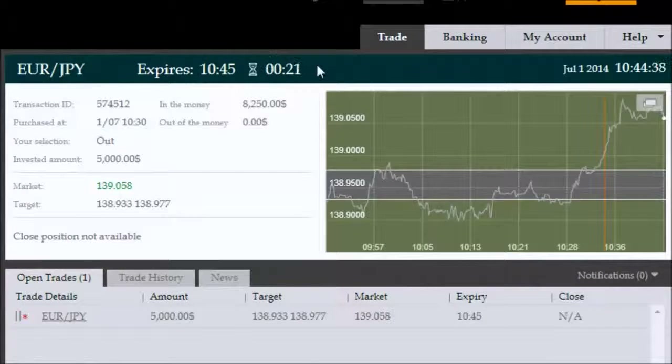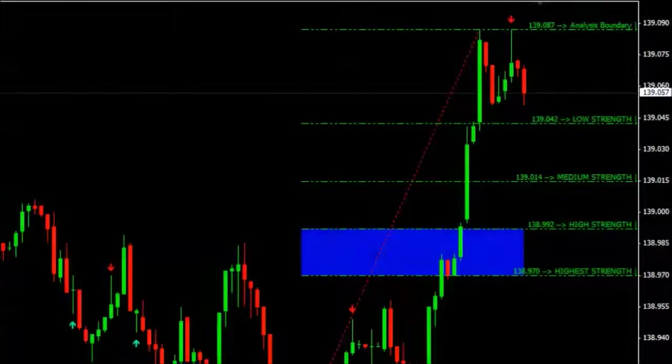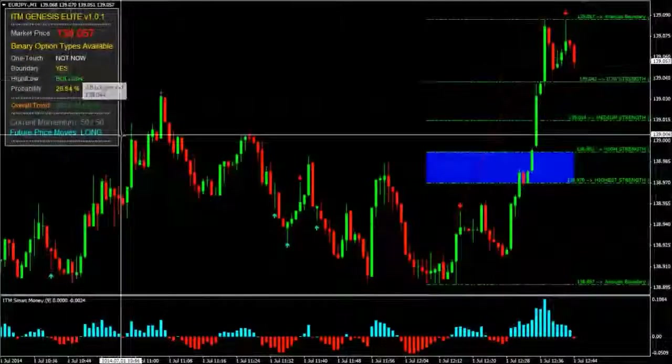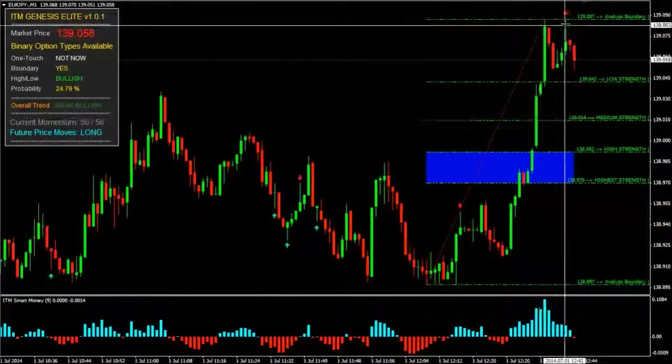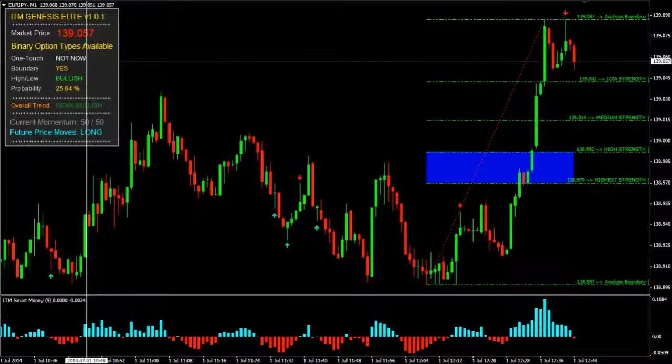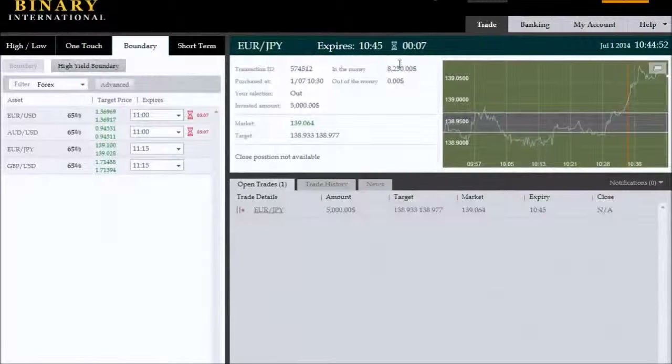Back again with roughly 25 seconds remaining on this Euro/Japanese Yen outside boundary trade expiring at 10:45. We are in a breakout situation — price escalated out of the previous boundary very fast and very aggressively. It's very far away from that boundary now. With about five seconds remaining to expiry, this trade is obviously going to expire very comfortably in the money.